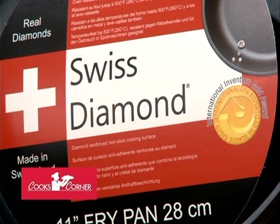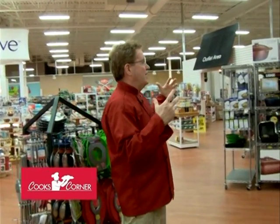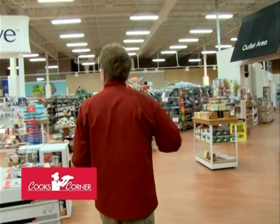Some of the lines we carry include Swiss Diamond, the number one rated nonstick — it actually has a diamond interior, it's unbelievable. We also carry All-Clad cookware and Tramontina, some of which is made right here in Manitowoc, Wisconsin. Very, very cool.